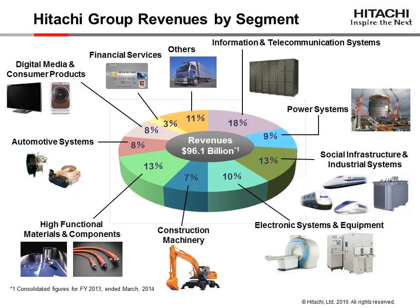Hitachi makes MRI equipment, heavy machinery, locomotive engines, nuclear power plants, data storage equipment, consumer electronics, and more. Hitachi Cable America is part of the High Functional Materials and Components Division.